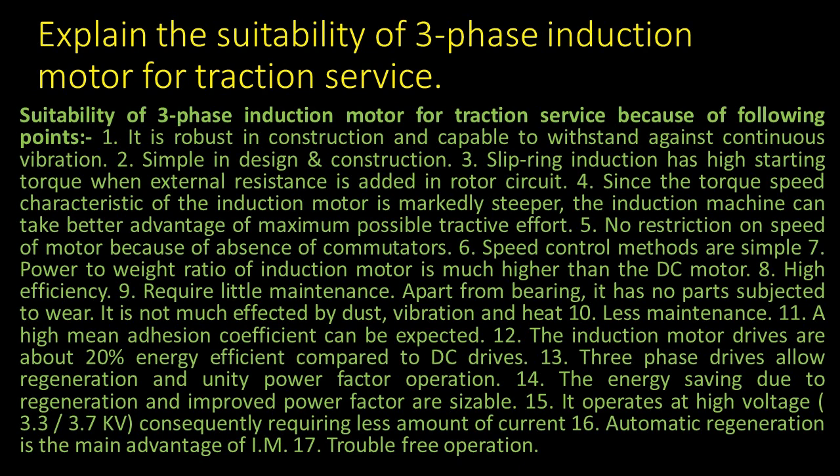3. Slip-ring induction motor has high starting torque when external resistance is added in the rotor circuit. 4. Since the torque-speed characteristic of the induction motor is markedly steeper, the induction machine can take better advantage of maximum possible tractive effort.